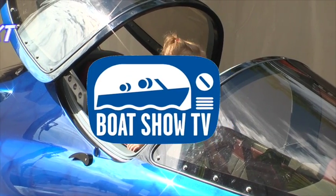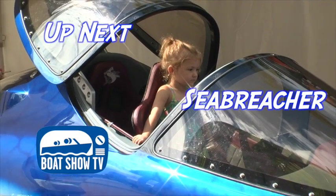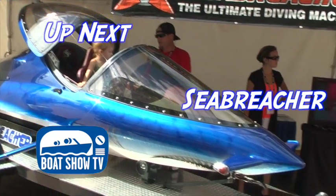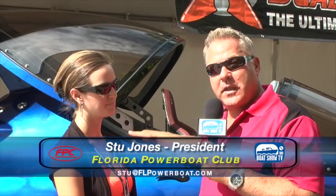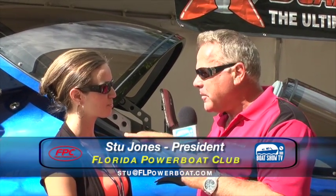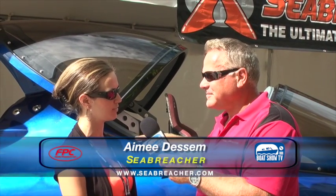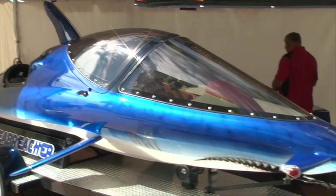Welcome back to Boat Show TV. Up next, we take a closer look at one of the most exciting watercraft at the Progressive Insurance Tampa International Boat Show — the Sea Breacher. The thing that caught our eye the most is this Sea Breacher here. Amy Destin came all the way from California with the manufacturer to showcase this product. It's actually a semi-submersible watercraft, capable of diving beneath the surface about six feet for brief durations. If you try to dive too deep, it'll pop you out backwards because it's positively buoyant.